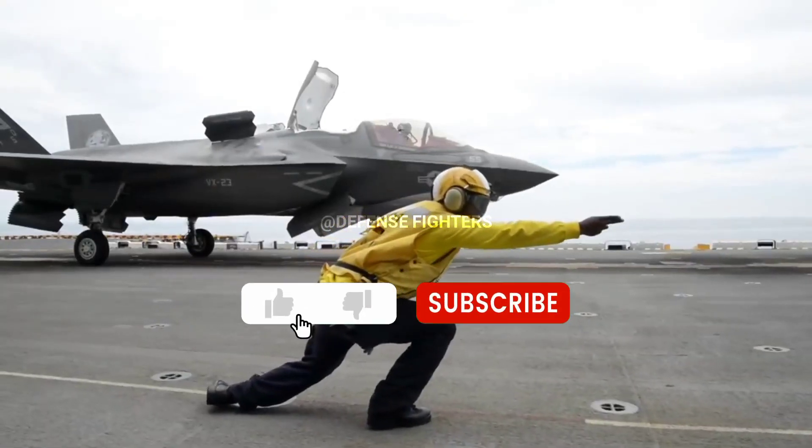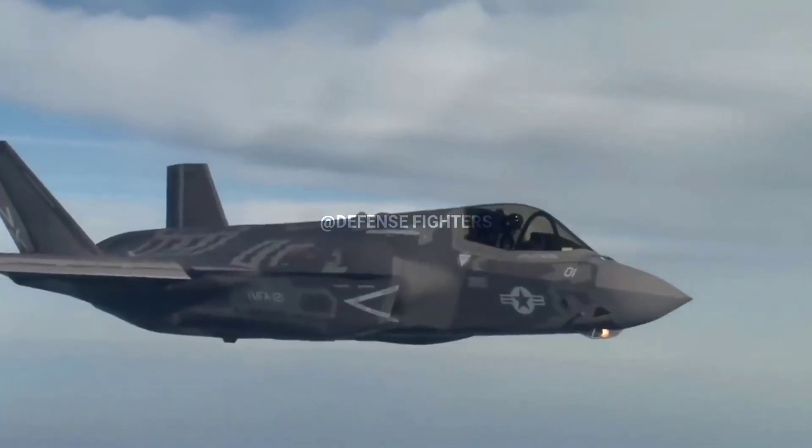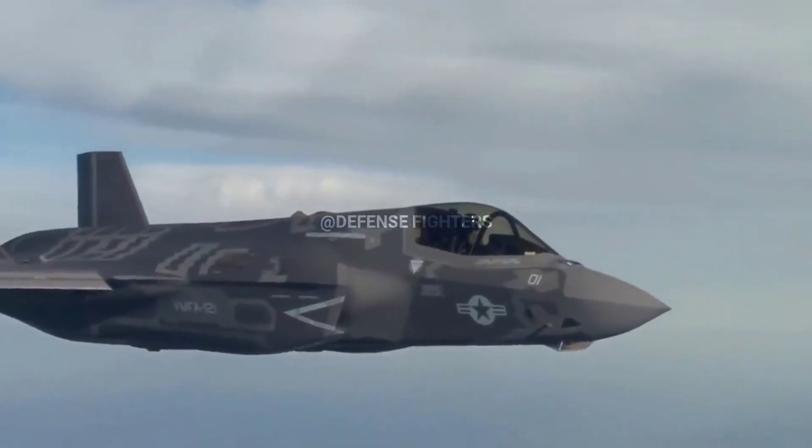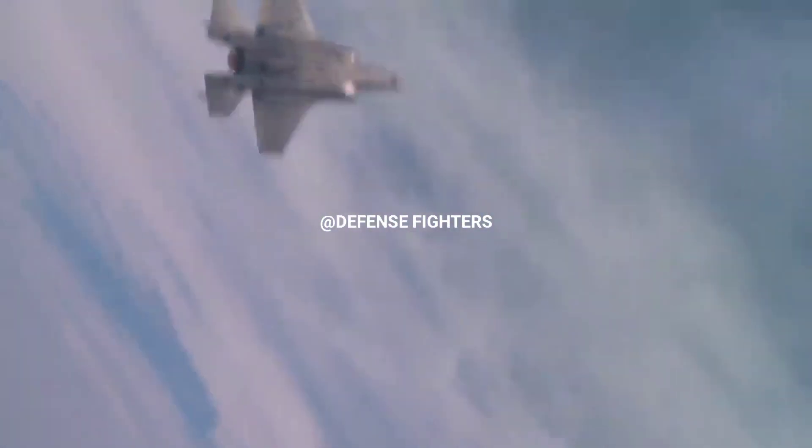The F-35 fighter jet is the most lethal and connected fighter aircraft in the world. These fighter jets give pilots an advantage over the enemy, allowing them to carry out their mission and return home safely.